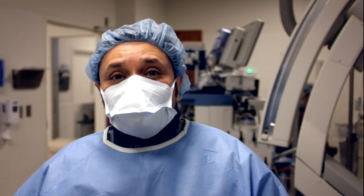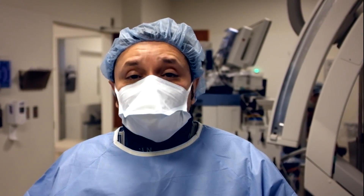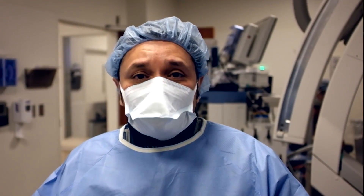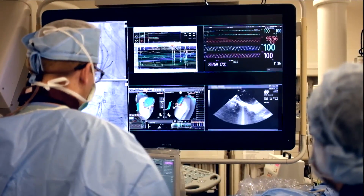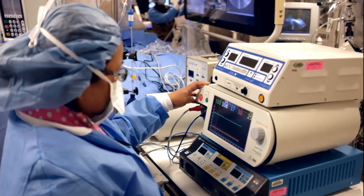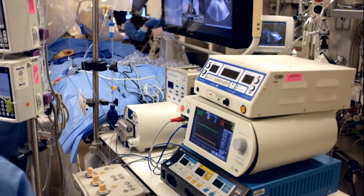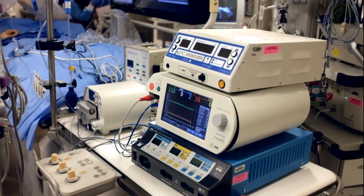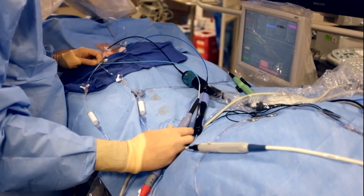To do these complex procedures safely and successfully, this is a team approach — it's not just one person. We have a team of professionals that help us: physicians, technicians. The technician is delivering radiofrequency energy and controlling how much energy we're delivering under my guidance. Our anesthesiology colleagues help support the patient, keep them comfortable through the procedure, and monitor for any complications.